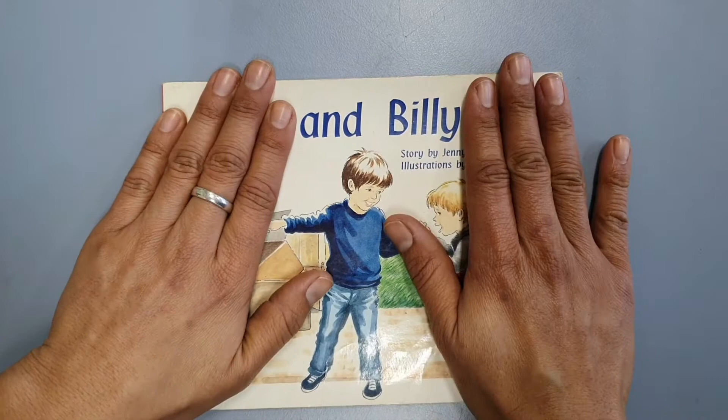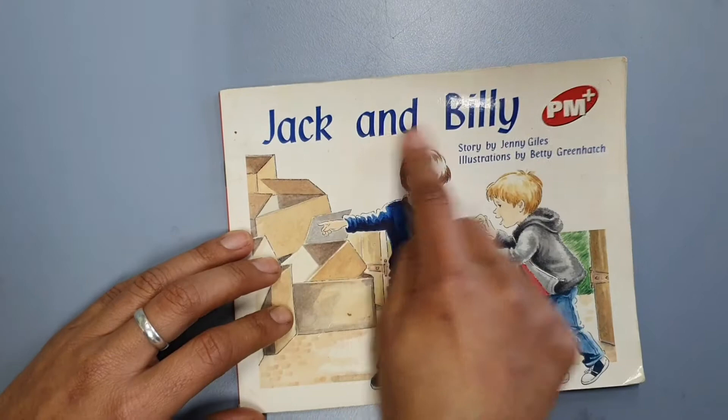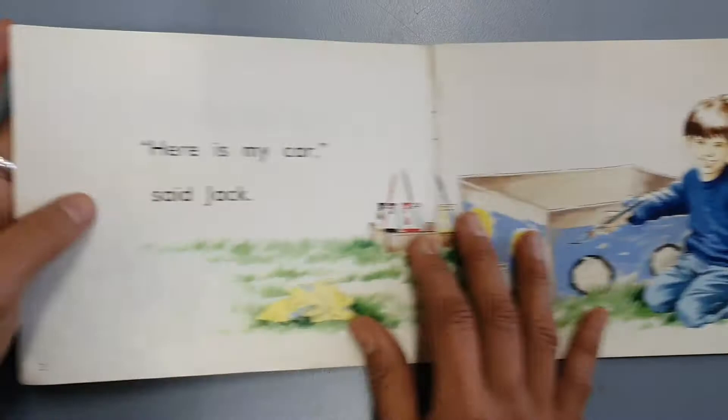When I say 'and Billy,' it sounds like one word. Listen: and Billy — not 'and Billy,' but 'and Billy.' Jack and Billy. So instead of pointing, we're learning to slide. Jack and Billy.